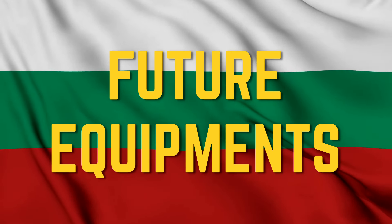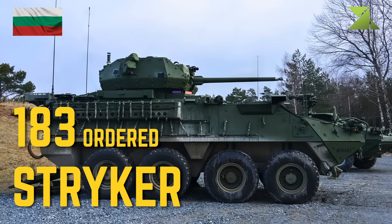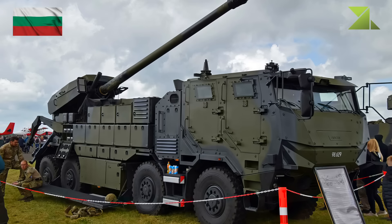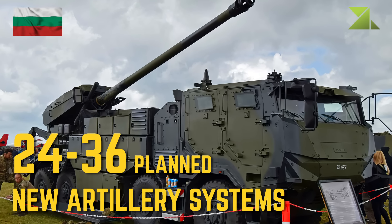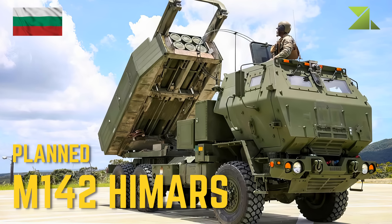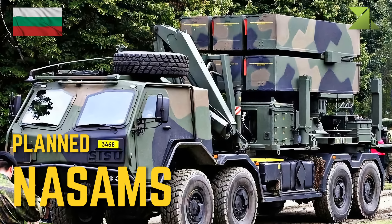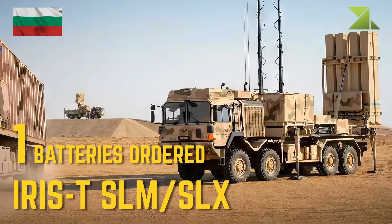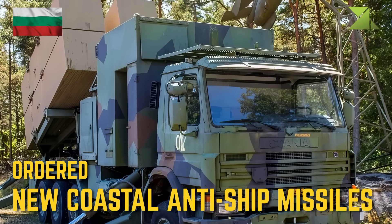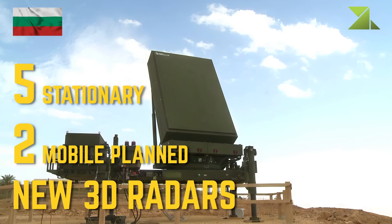Future equipment: Stryker armored fighting vehicle, HEMTT 8x8 tactical truck, new artillery systems including M142 HIMARS multiple launch rocket system, medium-range surface-to-air missiles such as IRIS-T SLM/SLX, new coastal anti-ship missiles, and new 3D radars.